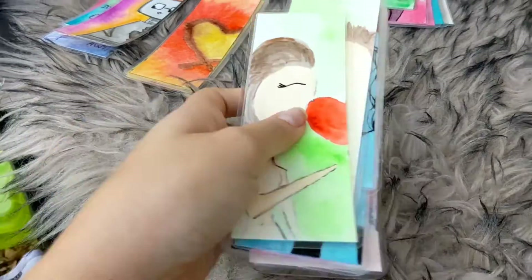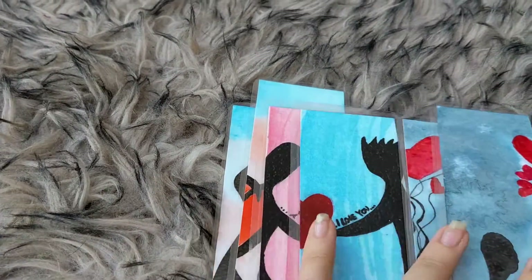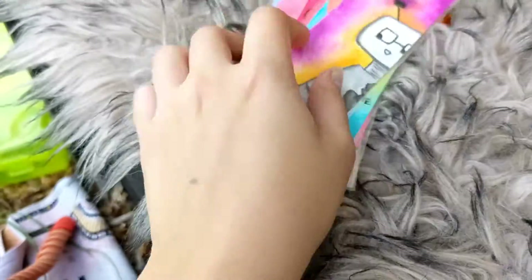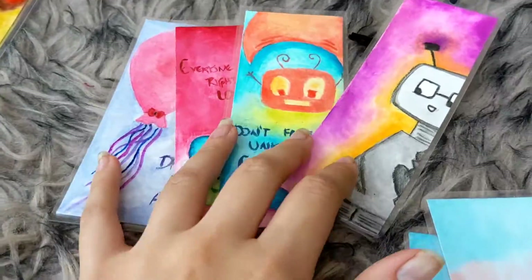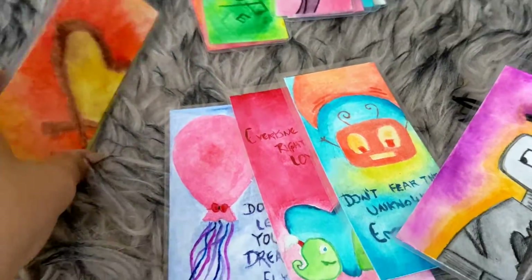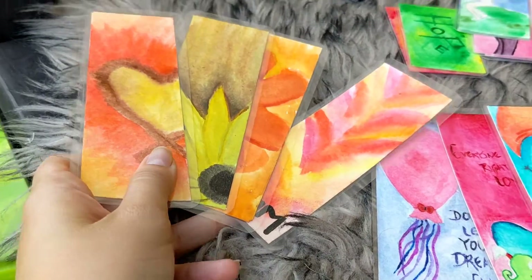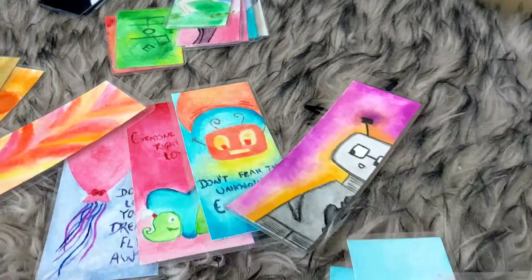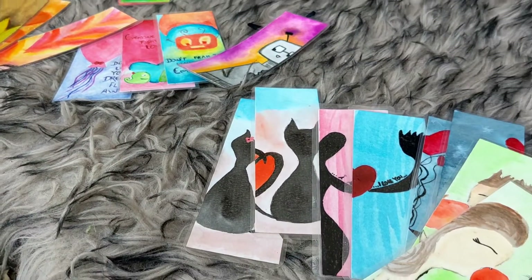I finished looking over everything and made little packets of things that match, that I could list or at least put together. I'm going to go feed the boy and then come back out to finish these and hopefully be able to edit them tonight.